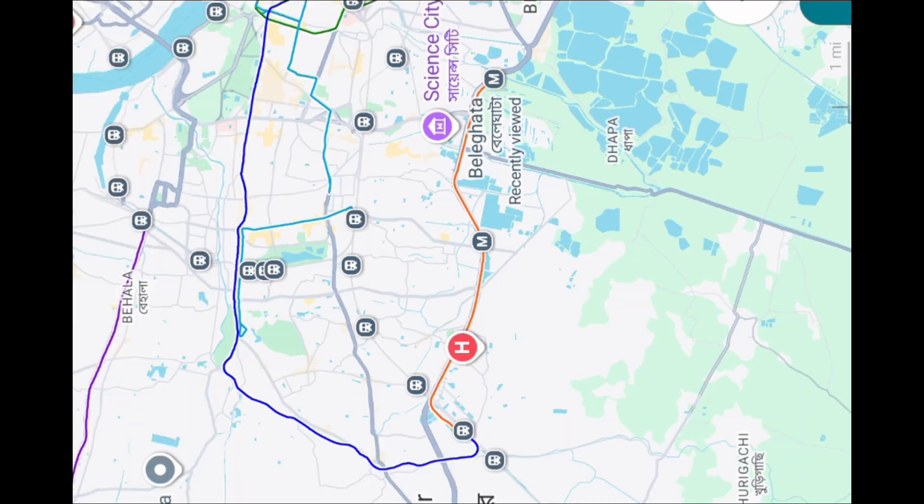As of now, the stretch from Pobishwas to Beleghata, which is about 9.8 km long, is operational. Trains are running here with a frequency of around 25 minutes. But this is just the beginning — the real challenge lies ahead: the remaining section from Beleghata to the airport.